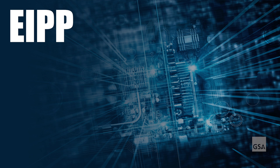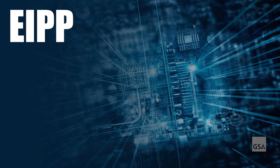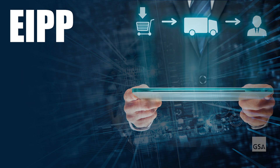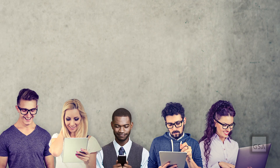Turn to EIPP solutions if you have a high-dollar transaction and a merchant who doesn't accept card payments. EIPP directly connects buyers with suppliers, allowing agencies and merchants to manage the entire invoice and payment cycle online, eliminating the need for paper-based billing.